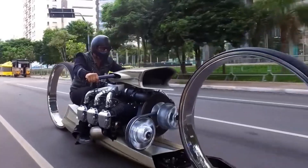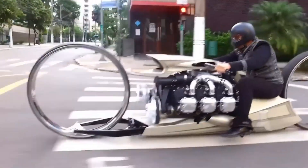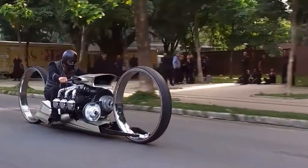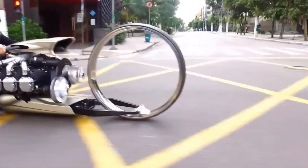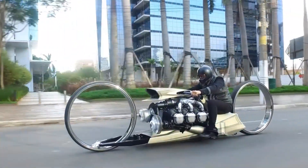While the TMC Dumont is more of a showpiece rather than a practical motorcycle for everyday use, it pushes the boundaries of conventional motorcycle design and serves as a testament to creative engineering and the potential for innovation in the world of automotive design.